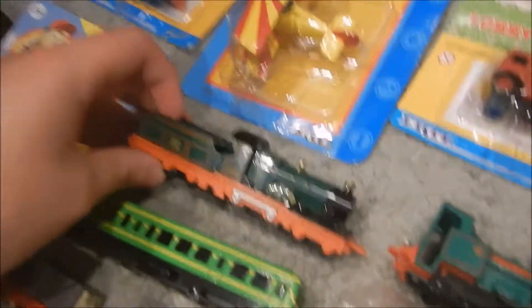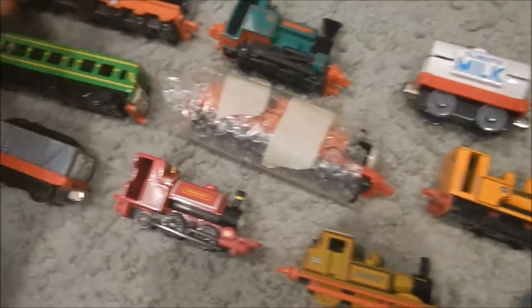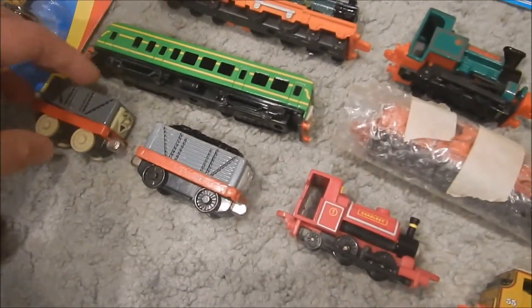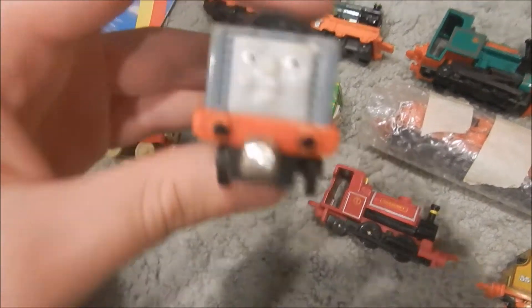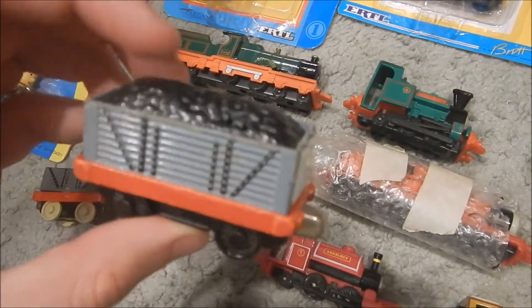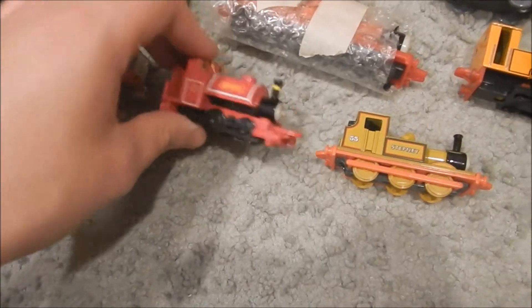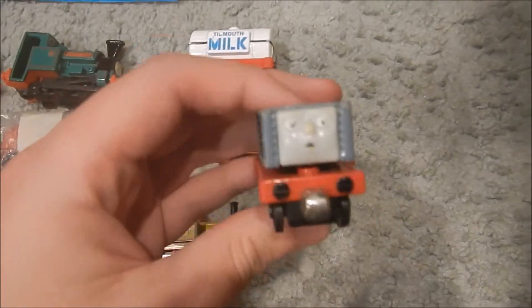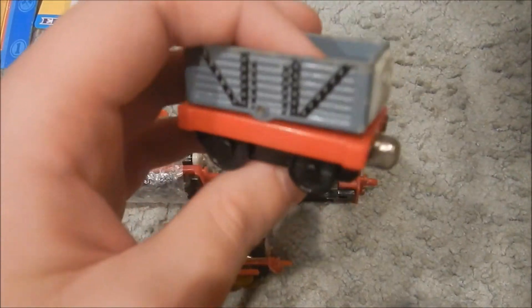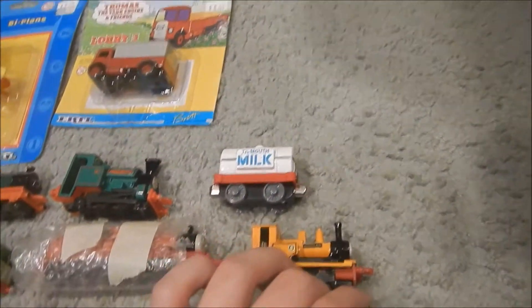Then we got City Arturo, Peter Sam, Take Along Milk Tanker, Ertl Duncan, James, Daisy. Take Along, pretty oxidized, Troublesome Truck. Another Take Along Troublesome Truck that needs a little work on his eyes. Ertl Skarloey, Ertl Stepney. And another Troublesome Truck from the Take Along range, but oxidized again if you can see that. So that was that vendor.